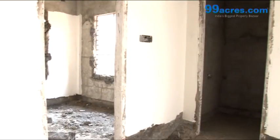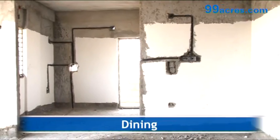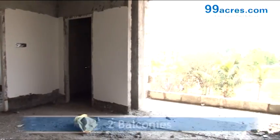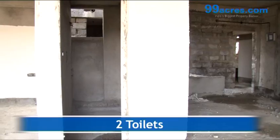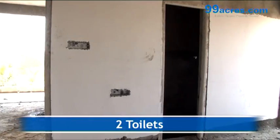There is a separate pooja, dining, and utility area. The apartment has two balconies and two toilets — one common and one attached.